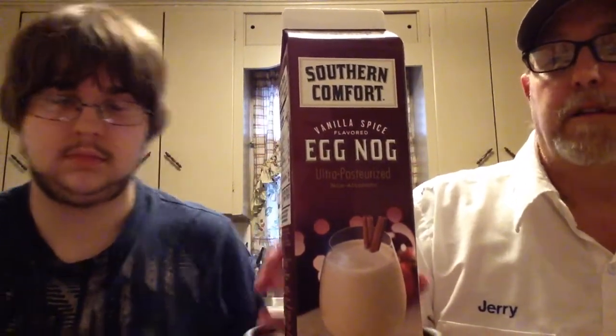There's a little story on the back. In 1874, M.W. Herron took harsh whiskeys of the time and mixed them with his own blend of fruit and spices to create a whiskey that could be enjoyed comfortably. Since then, Southern Comfort has been spreading the soulful and vibrant spirit of New Orleans. Southern Comfort vanilla spice eggnog is described as a creamy and rich premium eggnog, perfect when served chilled with a splash of Southern Comfort.